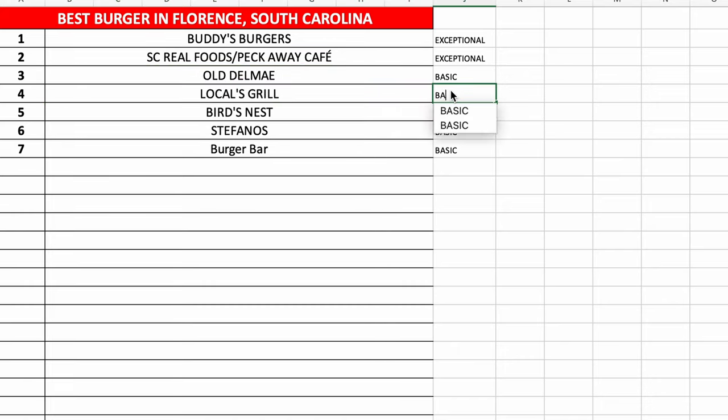I would choose this over Bird's Nest, and therefore over Stefano's and Burger Bar as well. So what that means is the Locals Grill burger is now currently in fourth place on our ranking. Let me know down in the comments the next place I should go — just remember we're not doing franchises. If we were, Five Guys would be up in the top three somewhere. It needs to be a locally owned, mom-and-pop business — no franchises. What's your favorite place in Florence?